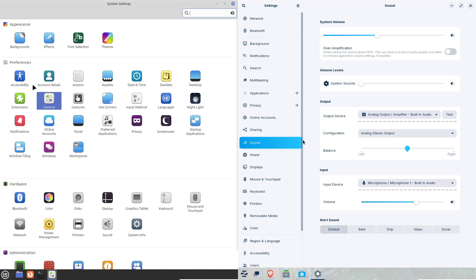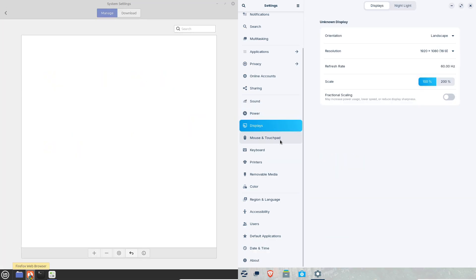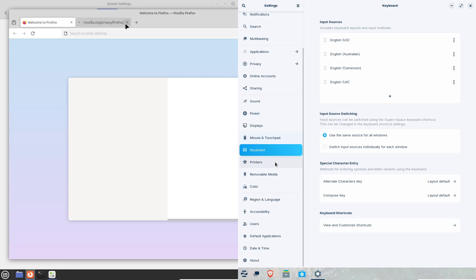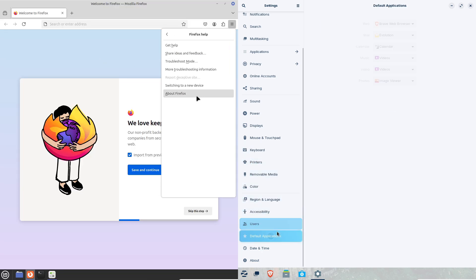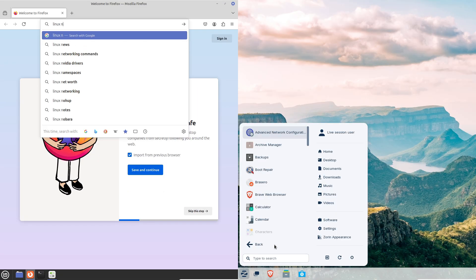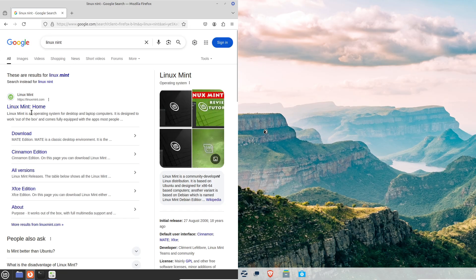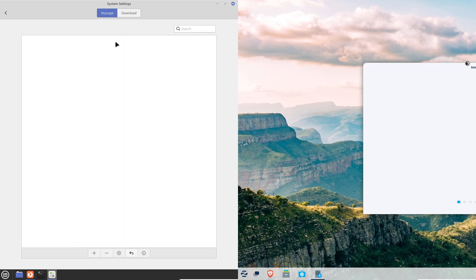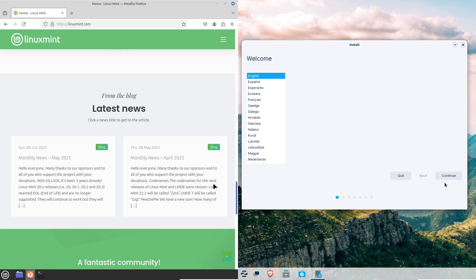On cost, Linux Mint is 100% free. Zorin OS has a free Core edition and also a paid Pro version with extra goodies. For hardware needs, both run on a wide range of machines. For older PCs, try Linux Mint's Xfce or MATE edition, or Zorin OS Lite. Finally, on security: both are built on Ubuntu, so both are secure — just keep them updated.